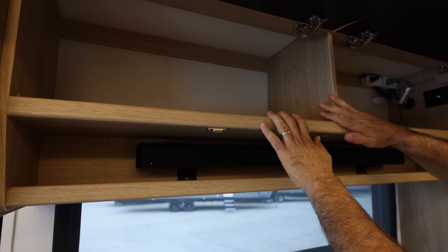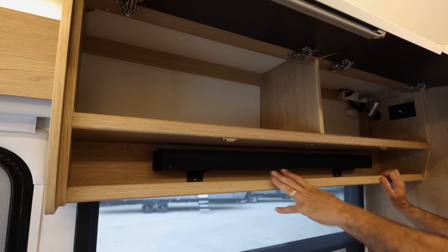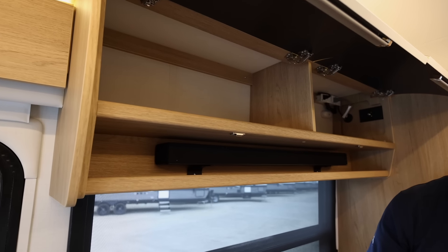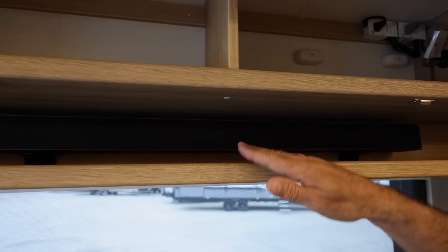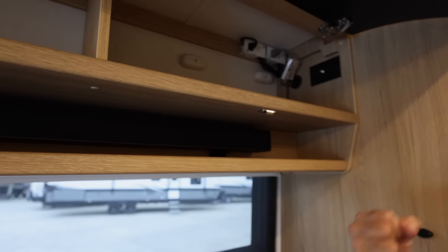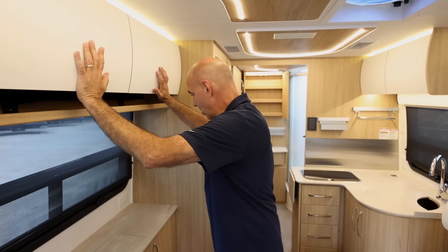And boom — a sound bar! Not only do we have a smart TV here, we also have a sound bar up on top. You can get those big bass sounds on movie night — really makes for a nice theatrical sound inside. I'm a musician, so I always appreciate good sound, and I love it that we have a sound bar up there.